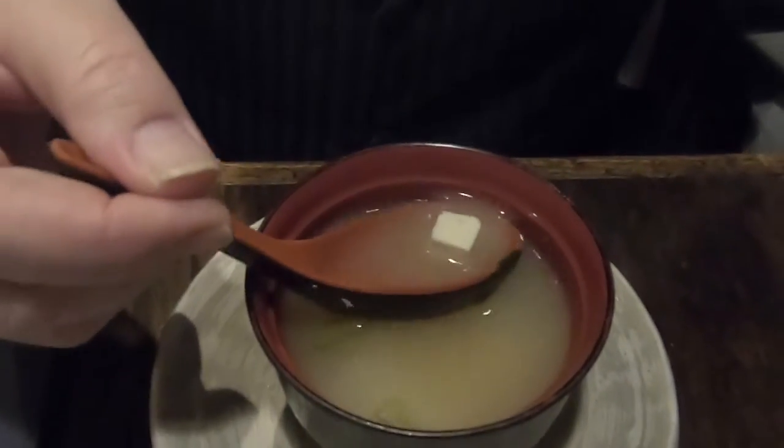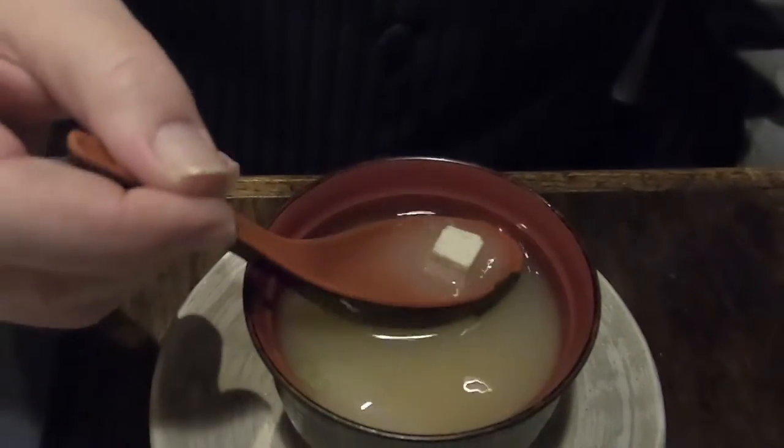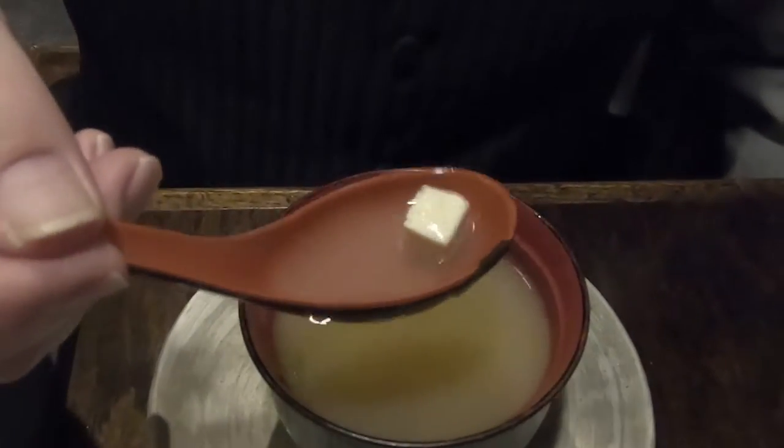This is the miso soup. A little bit of scallions, green onions, and looks like some seaweed and tofu. We're going to give it a shot. Salty and tastes like chicken broth. Doesn't have any fish in it. Tastes a little earth tones, maybe even some mushroom flavors, although I don't see any mushrooms. The scallions dominate.